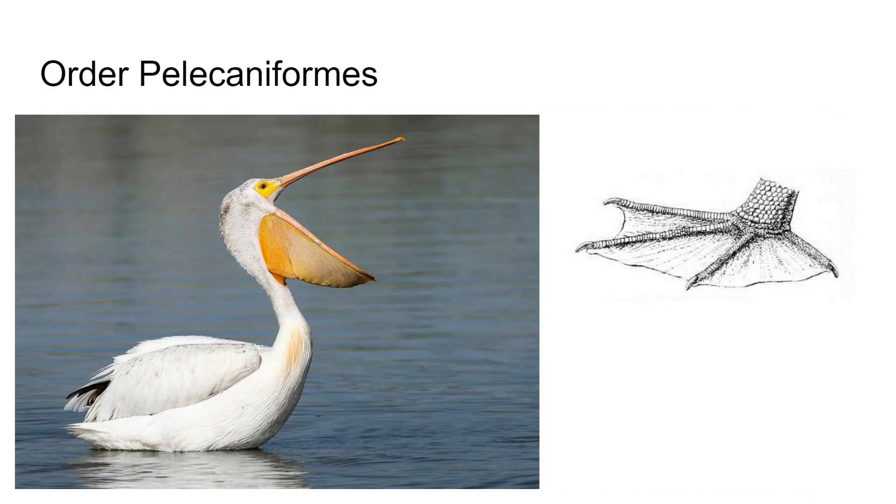Pelecaniformes — these are in the form of a pelican, which makes sense. These are colonial birds, meaning they form large colonies together, and they are fish eaters exclusively. They have large throat pouches for holding their prey, so they can bring it back to the nest. They also have all four toes in their webbing. There are 65 species worldwide, mostly found in tropical regions but can be found in other places as well.